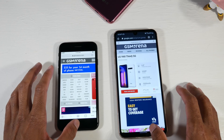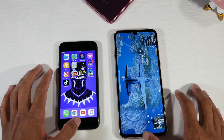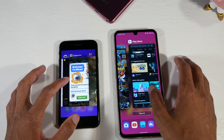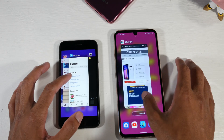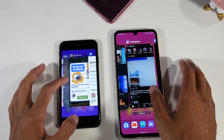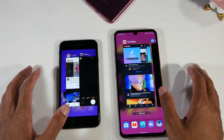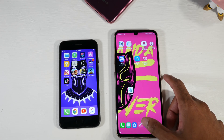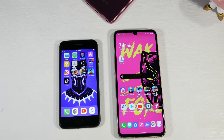We opened quite a few applications, so let's check out multitasking. We jumped back into PUBG — boom, right back in it. Subway Surfer was still open on both, both app stores were open, and Instagram was still open. As you can see, both phones are doing very well. I do think the V60 will come out on top if you really press it with a ton of applications — 8GB of RAM is more than enough for hardcore multitaskers — but both phones performed great here.